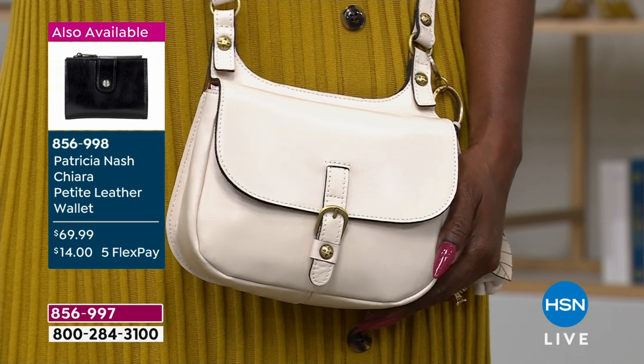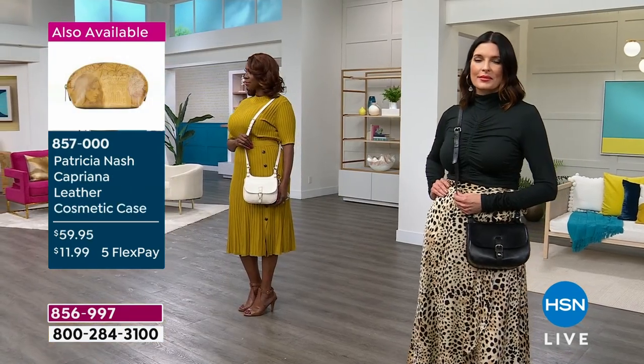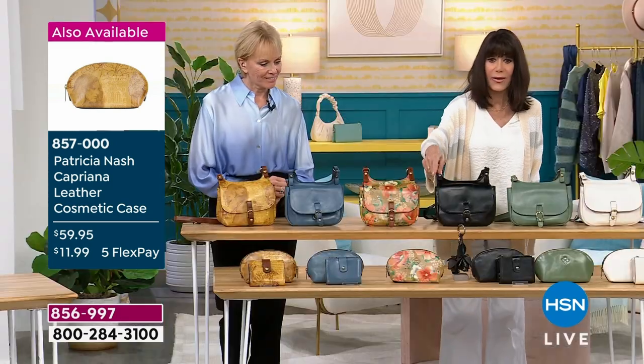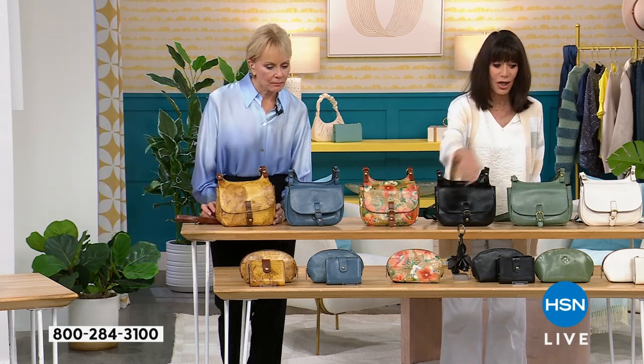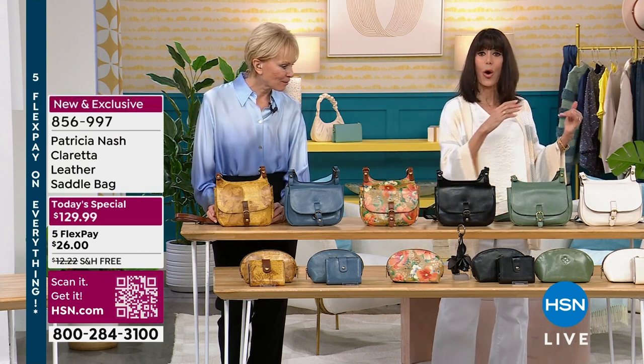The number for the matching wallet is 856998, and it's been very popular today. We have the wallet in all colors except apricot blossom and sage, which are sold out. All other colors are still available.